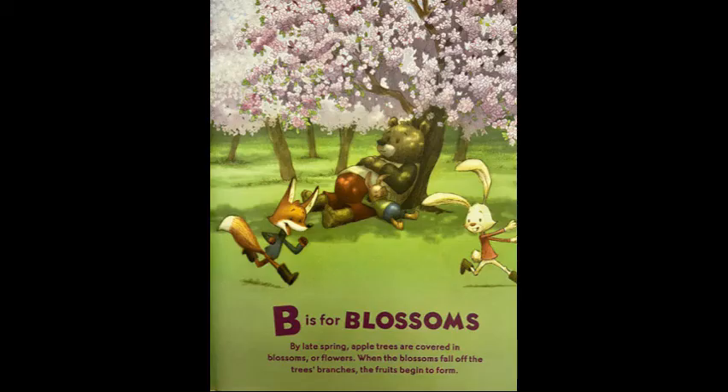B is for blossoms. By late spring apple trees are covered in blossoms, or flowers. When the blossoms fall off the tree's branches, the fruit begins to form.